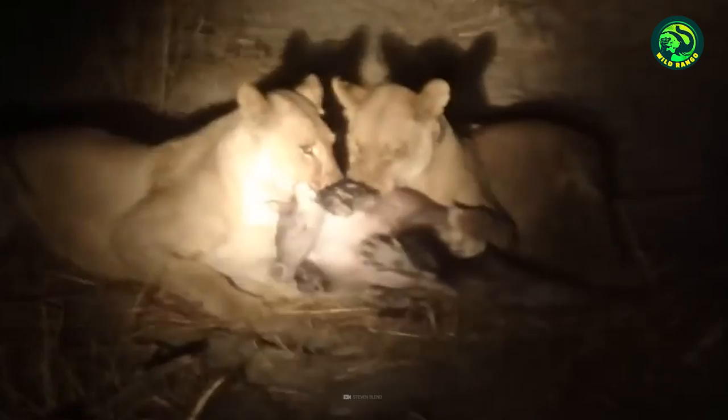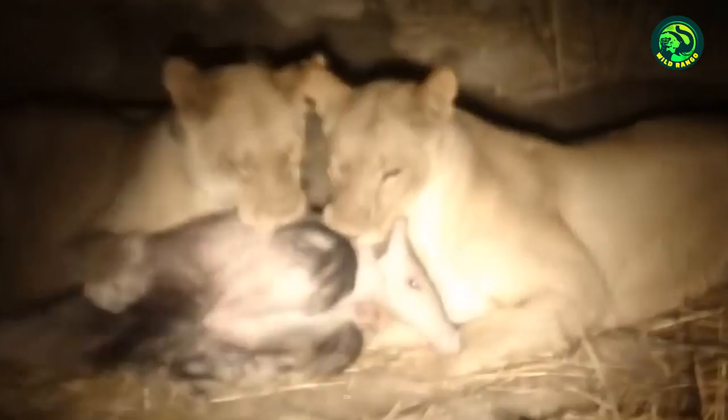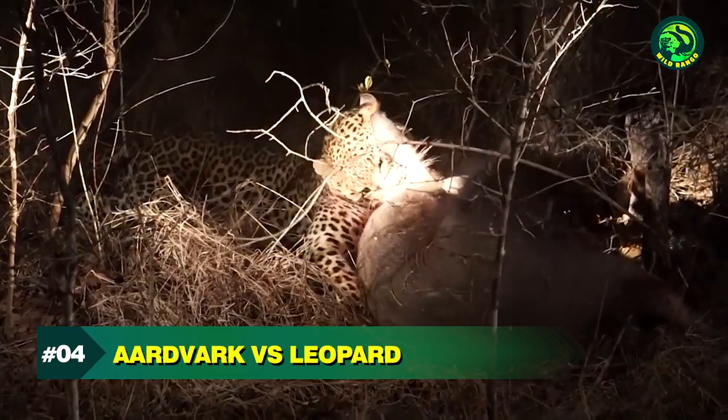None of them will mind killing aardvarks for a quick meal. It is bad news for this aardvark, as two lions have caught it and are biting it on the back of the neck. The aardvark's survival chances are minimal now, since it can neither fight back nor escape from the clutches of the lions.